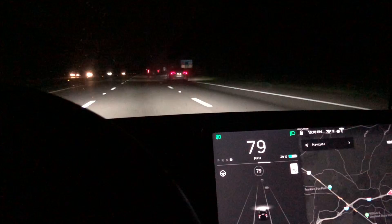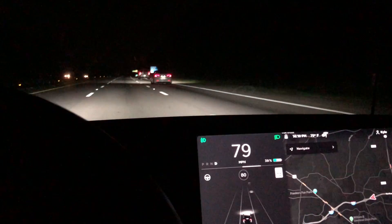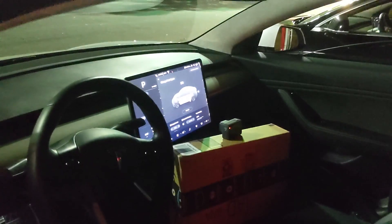We're going to do a comparison between Ben's car, which has the 150 kilowatt Supercharger update, and my car, which does not. Both are long-range rear-wheel drive Model 3s. Look at all that coal rolling from that truck. So we're at 5% on this car, 5% — let's plug them in.